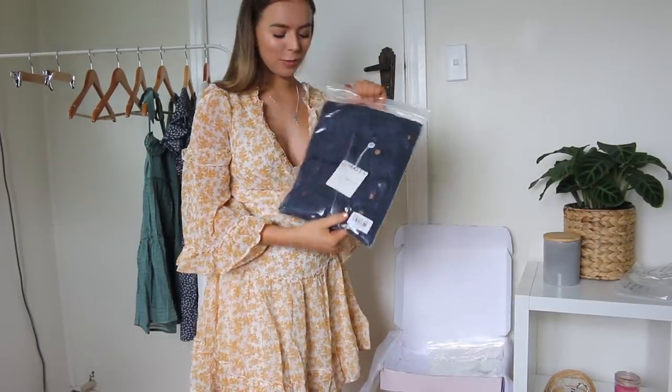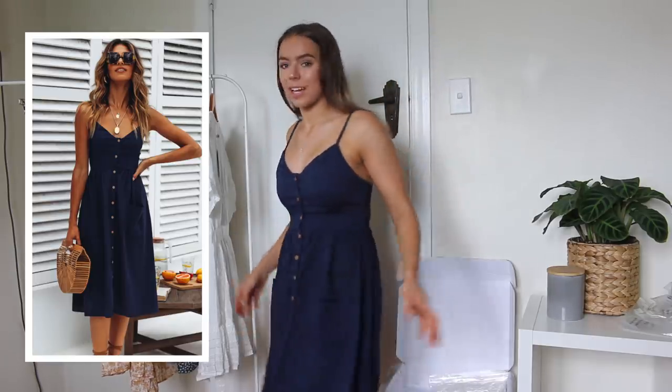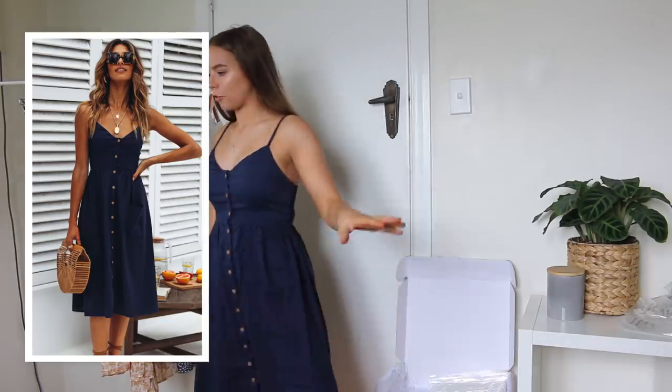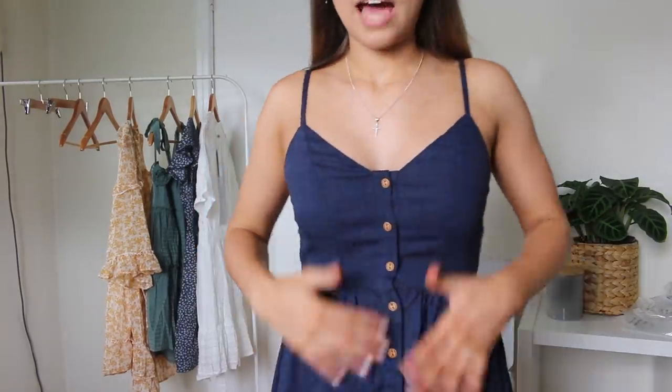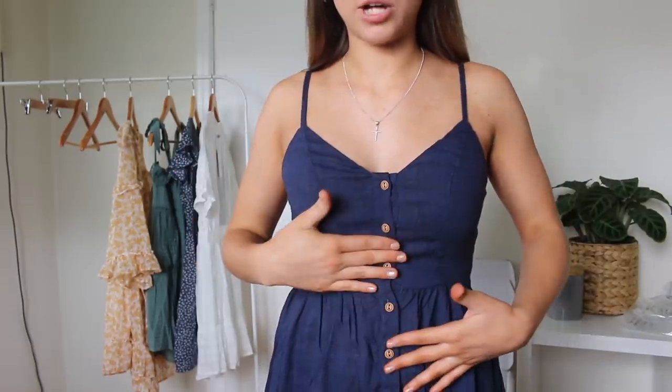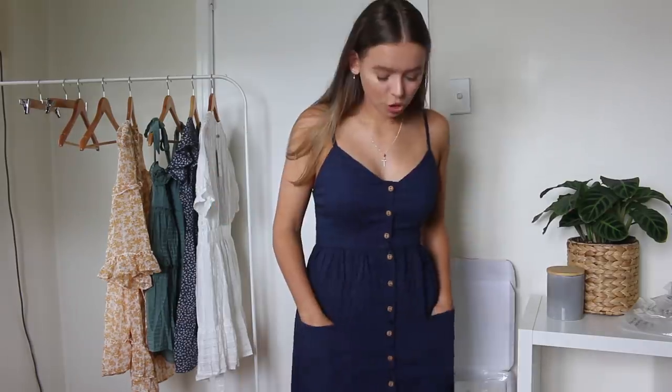Moving on to the next dress — we have this navy one. This is a midi dress and I got it in a size 6. Just a classic spaghetti strap midi dress. I'm very excited about it. This is super cute. For reference, it comes about halfway down my shin, which I think is a very good length. I love the color and the button details — it also looks really good with a tan, having the brown buttons. I love the material; it has a linen-y kind of feel, so it is definitely a lighter material and perfect for summer weather, especially here in Brisbane when it gets so hot. And it has pockets!